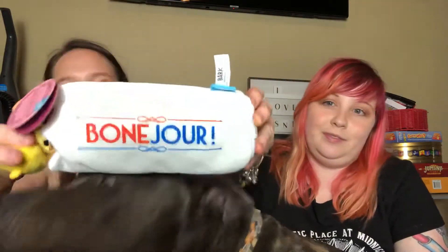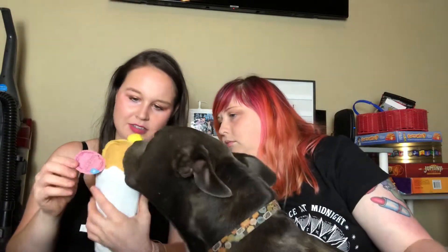Let's see what else is in here. The next thing I'm seeing is — it says Bonjour instead of Bonjour, it's Bonjour. And it's a bone with something sticking out of it — are they wearing a beret? Oh, it's a baguette! Okay so this is for 20 to 50 pound dogs. It says Bonjour Baguette. Do you like the baguette? He said not as much as the frog.